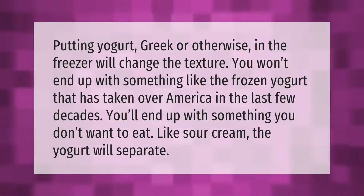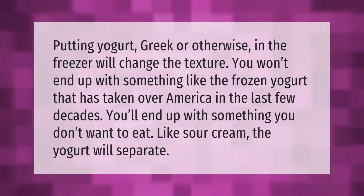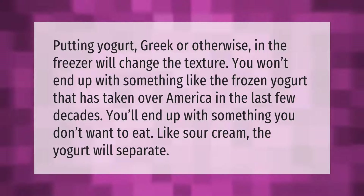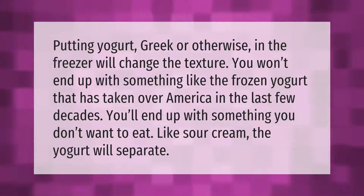Putting yogurt — Greek or otherwise — in the freezer will change the texture. You won't end up with something like the frozen yogurt that has taken over America in the last few decades. You'll end up with something you don't want to eat. Like sour cream, the yogurt will separate.